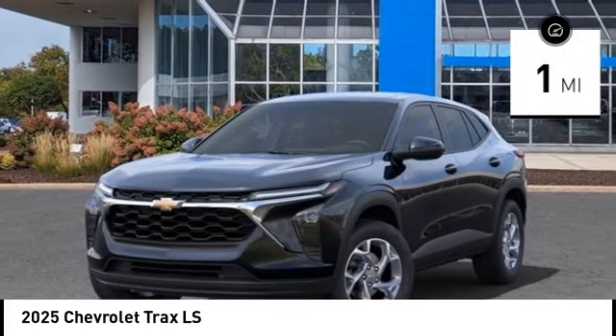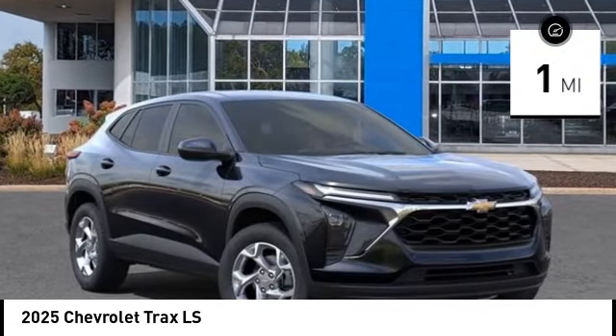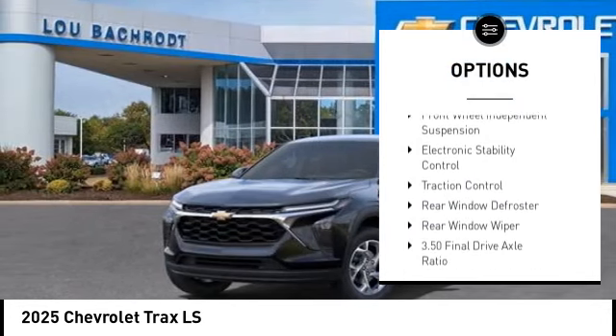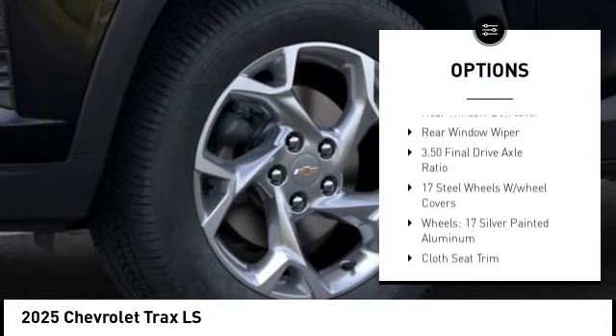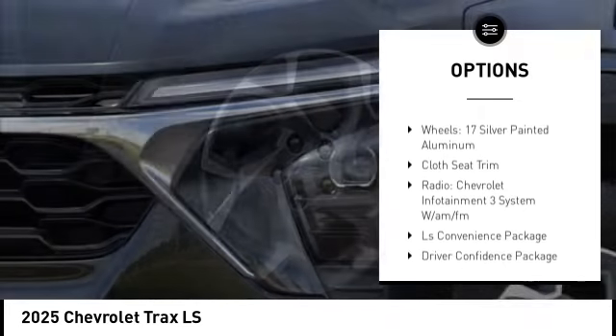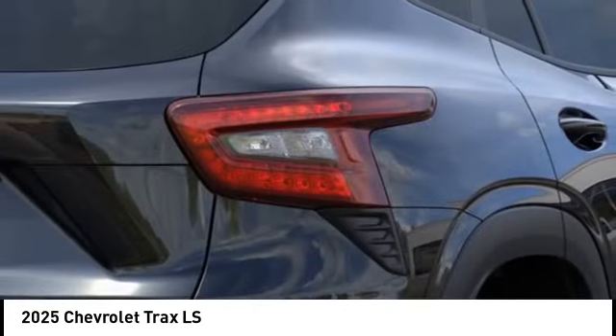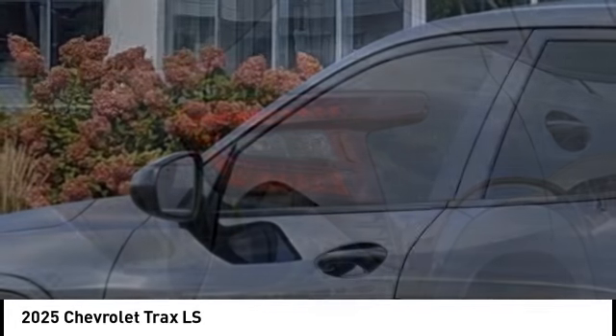This vehicle has less than 100 miles. Here are some of this vehicle's great options: rear spoiler, brake assist, remote keyless entry, four-wheel disc brakes, front wheel independent suspension, electronic stability control, traction control, rear window defroster, rear window wiper.